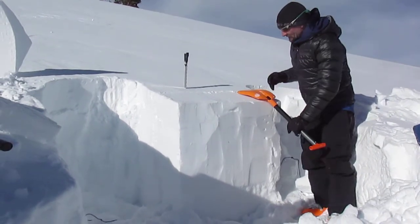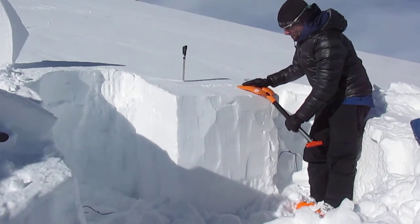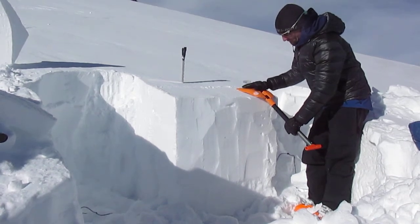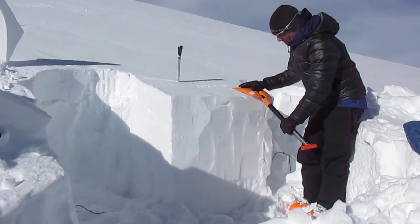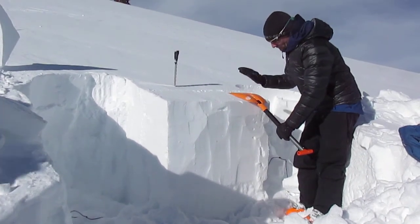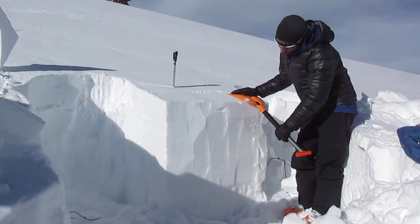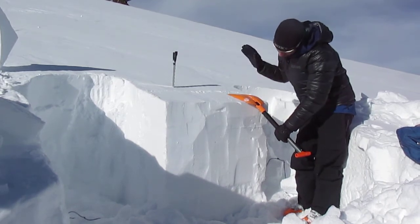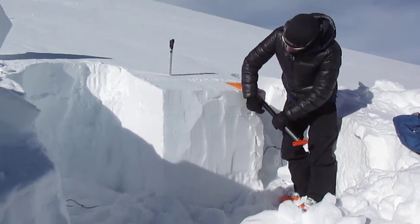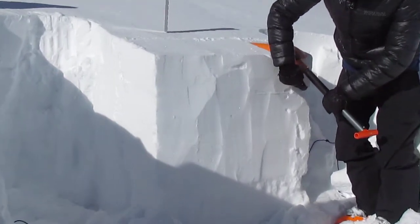So let's start off with our loading steps. We're getting a progressive compressive fracture moving through.